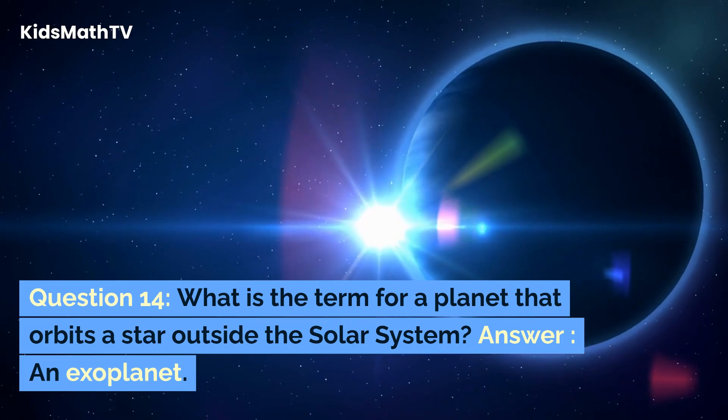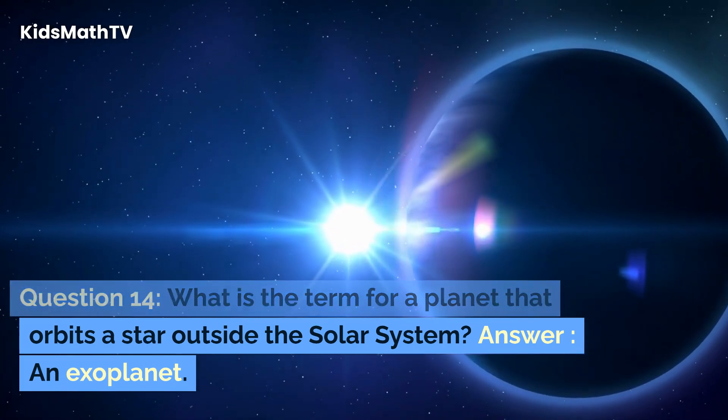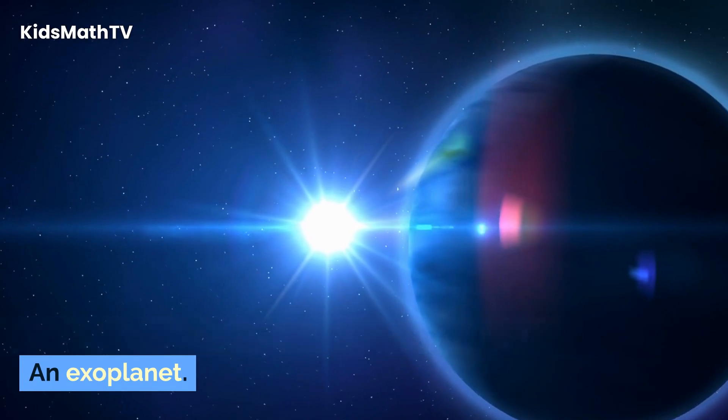Question 14. What is the term for a planet that orbits a star outside the solar system? Answer: An exoplanet.